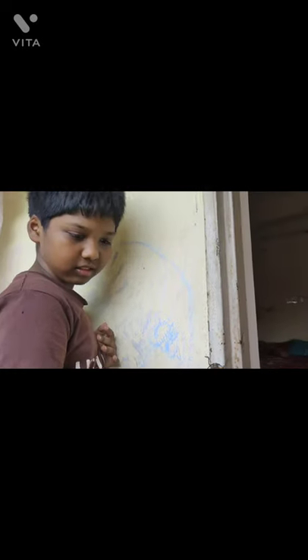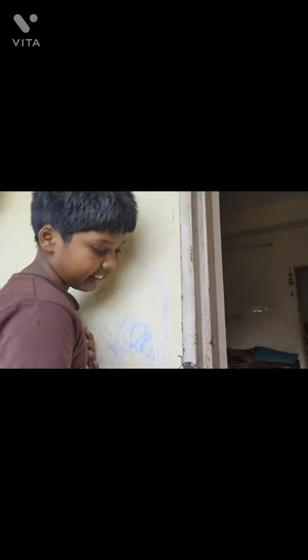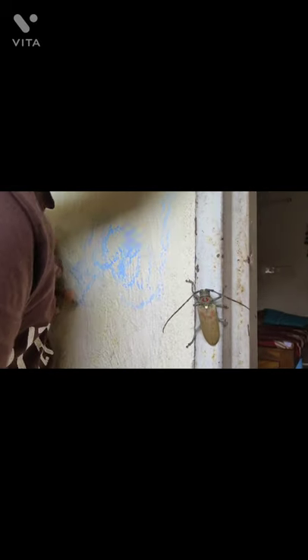Avina, did you think of a name for it? Yes. Raven.